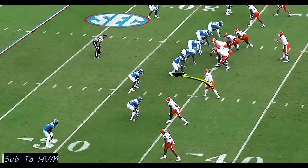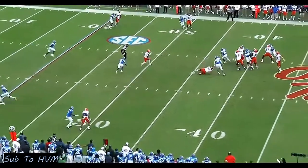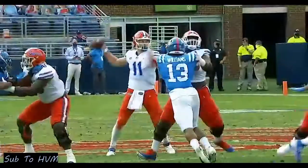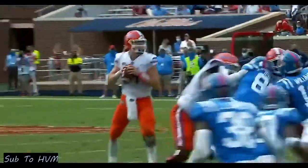Look at this route. Man coverage across the board — you find your quickest guy that could separate. You find Tony on a quick little reverse whip route. It was well played defensively; you've got to make the tackle there in the backfield. Tony, always electric with the ball in his hands.